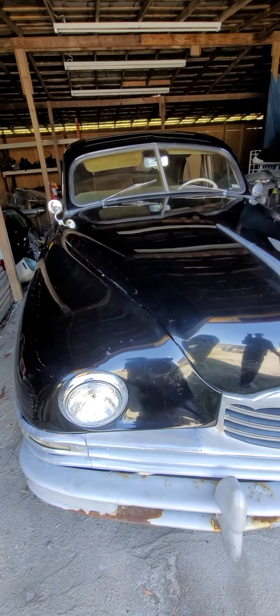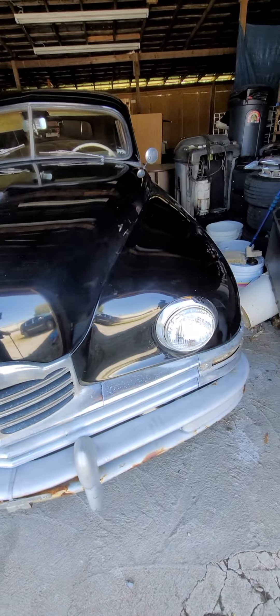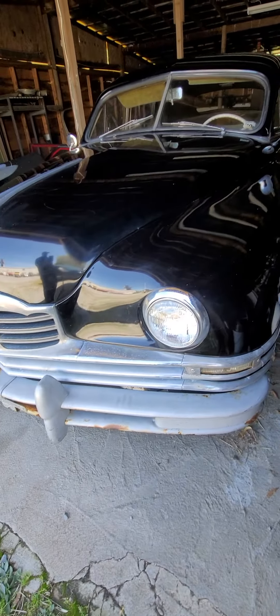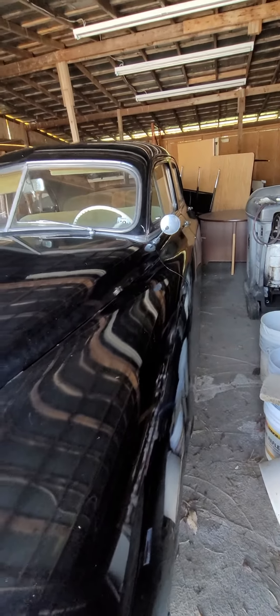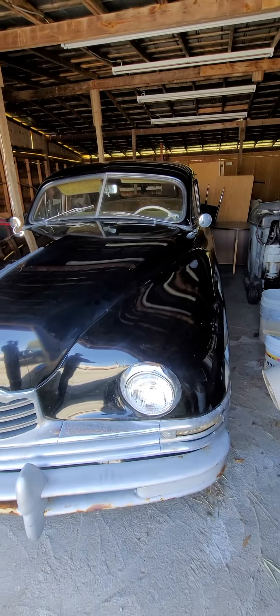We got a gas tank we're going to be putting on there this week, and we're going to put some more whitewall tires on it and get some of the cosmetic work done. This car will be good to go — it's a beautiful car for any car lover.